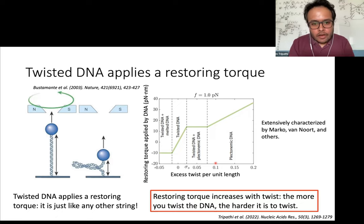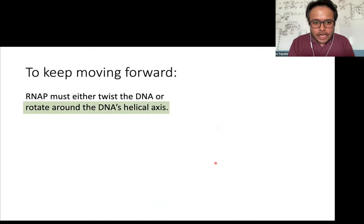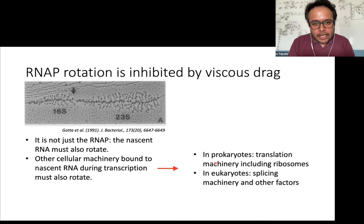The other factor is the ability of the RNA polymerase to rotate around the helical axis of the DNA. Note that it's not only the RNA polymerase that has to rotate — because it is attached to the nascent RNA being transcribed, the rotation of the RNA polymerase also means rotation of the nascent RNA. In prokaryotes, since translation happens at the same time, ribosomes bound to the nascent RNA also have to rotate. In eukaryotes, splicing and various other proteins bound to the transcription machinery also have to rotate. As the RNA polymerase transcribes, the nascent RNA grows longer and the whole complex becomes more and more bulky.